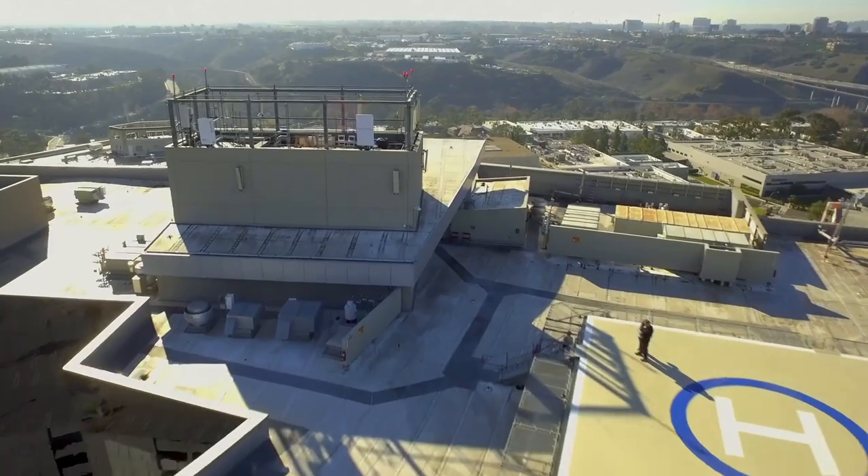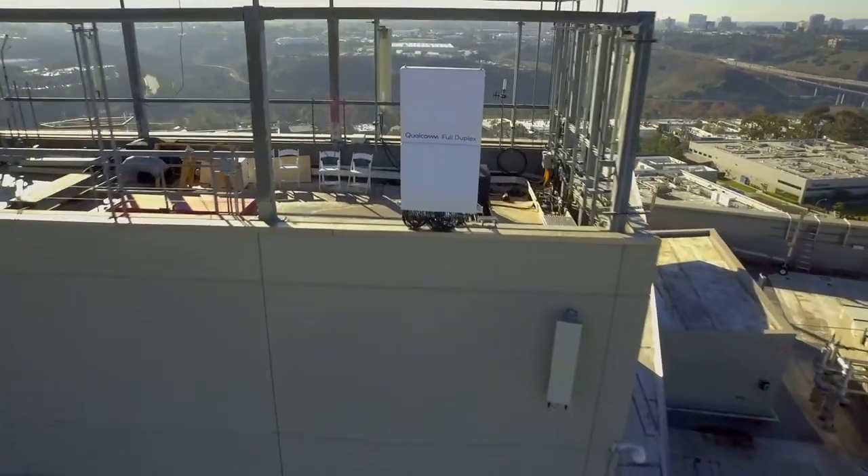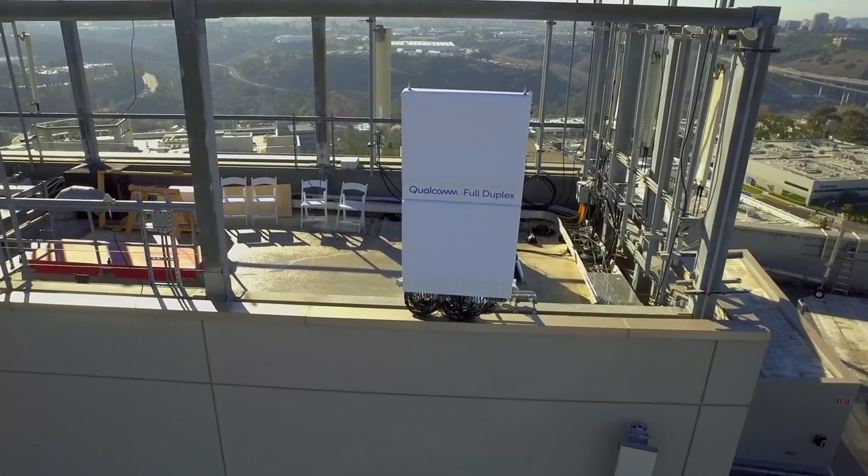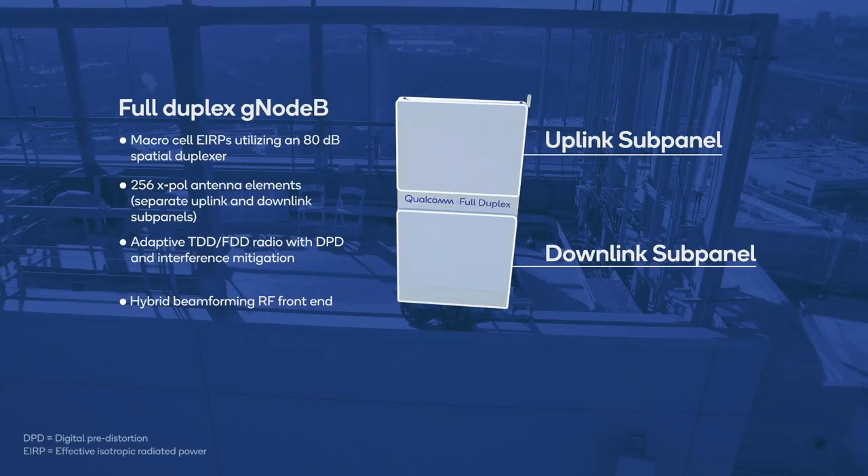Here we can see our test network operating in the 3.5 GHz band over 100 MHz bandwidth. It supports macro base stations with advanced multi-user massive MIMO, along with 5G next-gen core and 5G on our mobile test devices based on the Snapdragon 5G modem RF system.